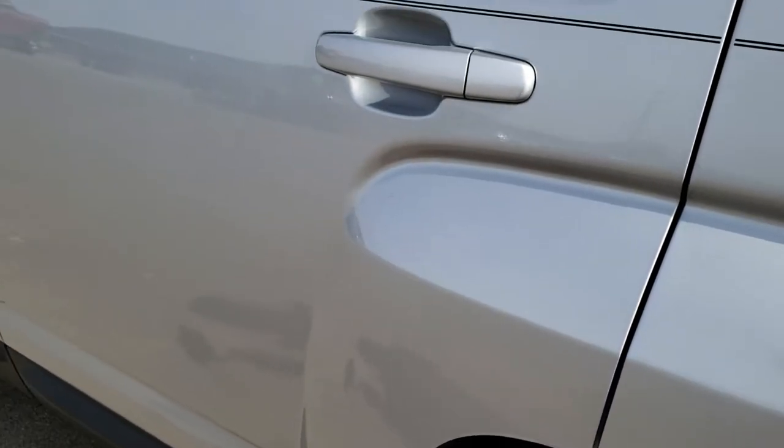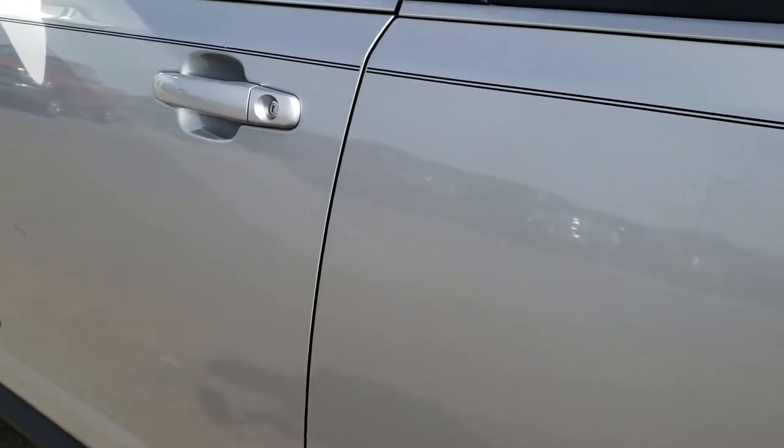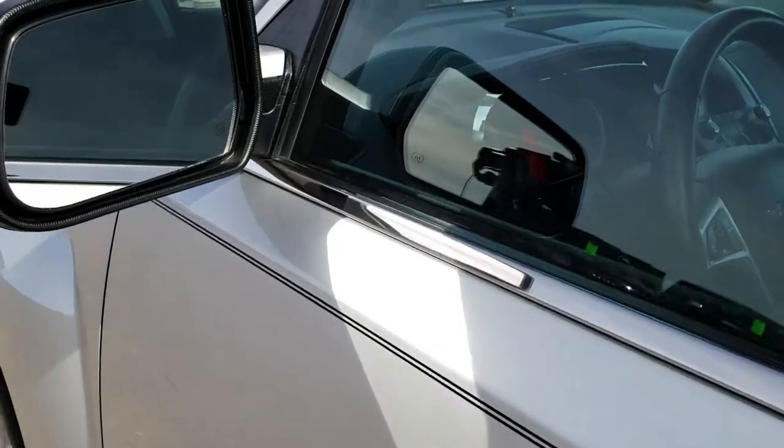Down this side, no dents or dings in the doors — very, very clean. And no scuffs or scrapes on that rim either. It does have heated power mirrors.